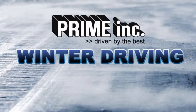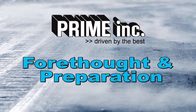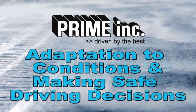Winter driving conditions are some of the most challenging conditions a driver will experience. The leading cause of death during a winter storm is transportation-related accidents. Our winter driving safe driving program was developed to arm drivers with the knowledge to safely navigate adverse weather conditions. In this course, we'll examine adverse weather recognition, forethought and preparation, adaptation to conditions, and making safe driving decisions.